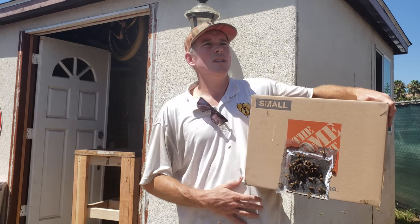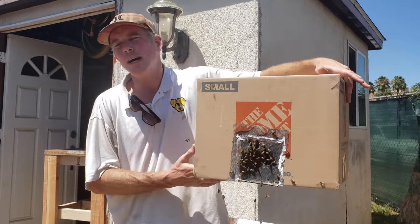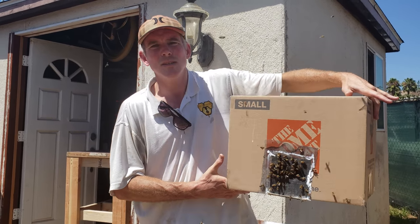Well, how many were there? This is a good-sized colony. It kind of seemed small until we got into the back half, and I'd say it's about 8,000 bees.